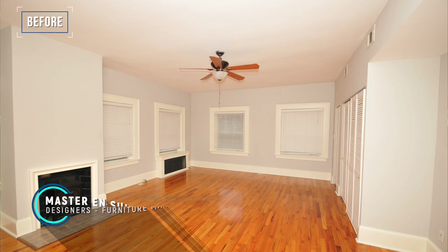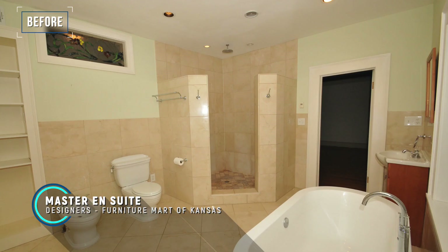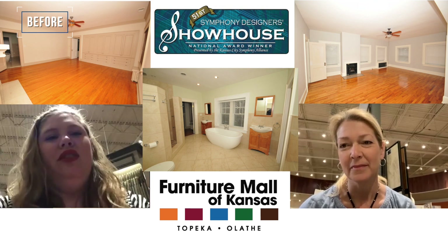The way that the current owners had been using the house, one room was their master bedroom and the other room was their son's bedroom, connected by a bathroom. So we wanted to find a way to make that whole wing of the house essentially their little sanctuary.